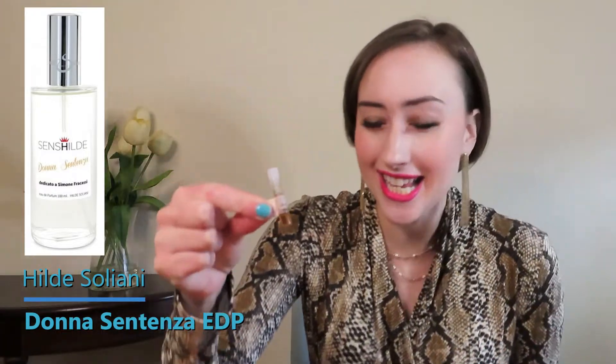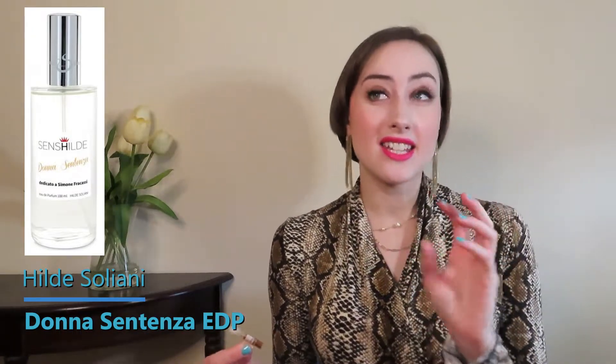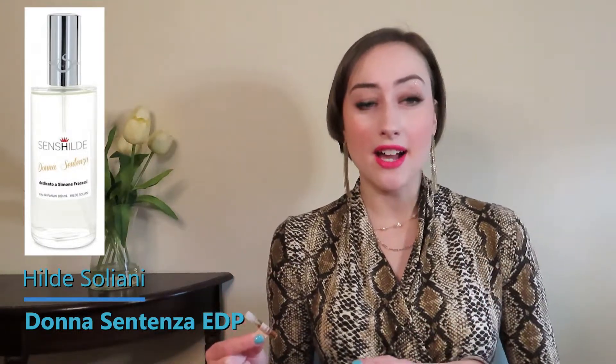Last but definitely not least is Hiley Soliani Donna Sentenza — it's leaking so I'm just going to hold it carefully. Amy also sent me this in that little package. This smells exactly like puffed banana marshmallow candies and it is so delicious. It has amazing longevity and projection — definitely a sugar candy scent, very in-your-face, not very nuanced. It retails for around $160 a bottle, which is why I'm holding back; it's more gimmicky than sophisticated, so I wonder how often I'd actually reach for it. But I really adore the scent — there's something about banana in perfumes that really does it for me.